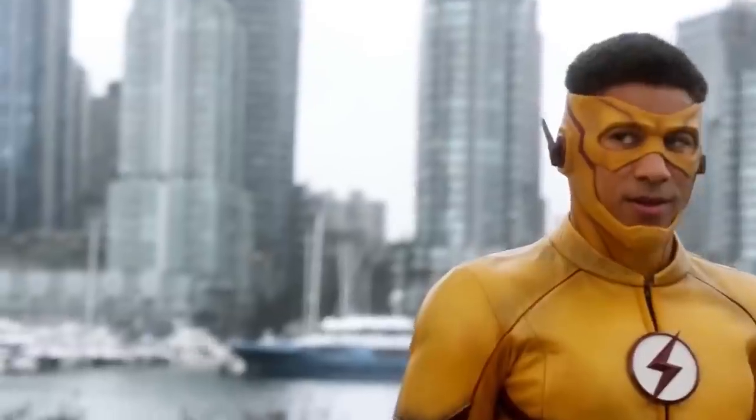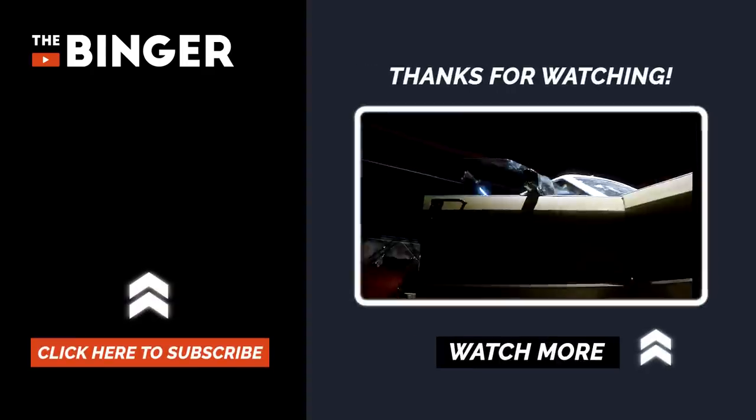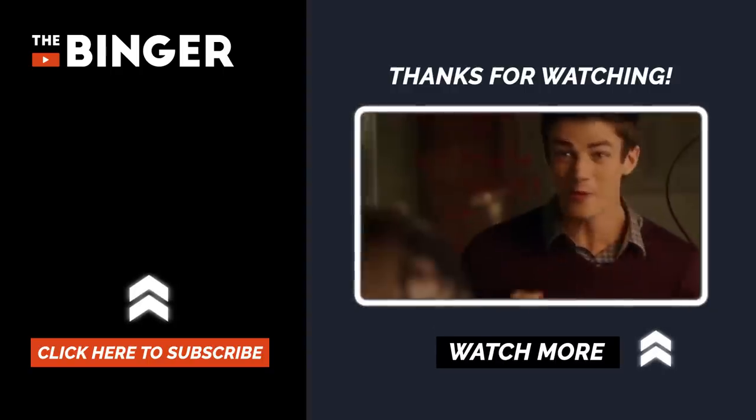So, what'd you think? Did we leave any major differences off the list? Let us know in the comments down below. Be sure to like this video, share it with your Flash fan friends, and subscribe to TheBinger to get notified about our latest videos. Thanks a lot for watching!